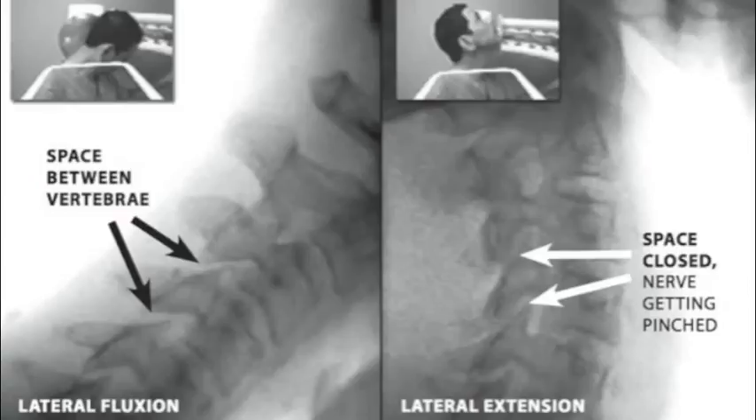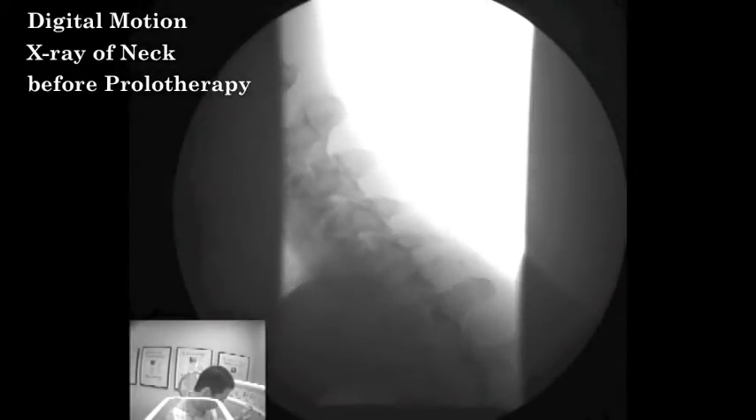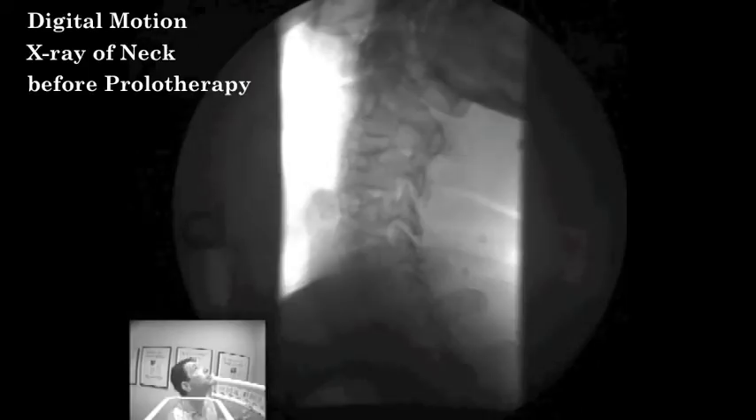The method I used to document this was called digital motion x-ray. I've been a patient — this is my second episode of cervical radiculopathy. Right now I'm about 80 to 90% improved. I don't have pain down my arm anymore, though I still have a little bit of neck pain. So this is actually my digital motion x-ray before prolotherapy.